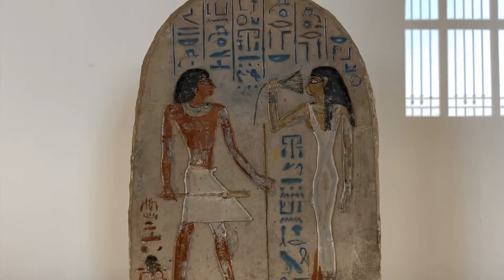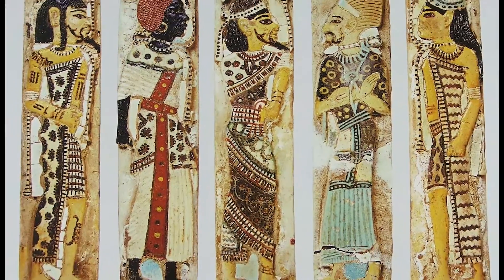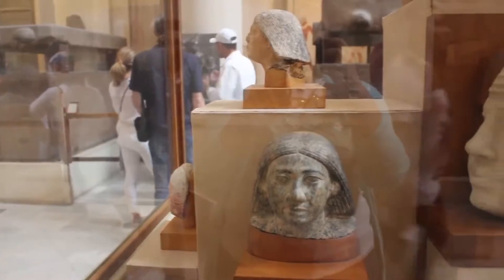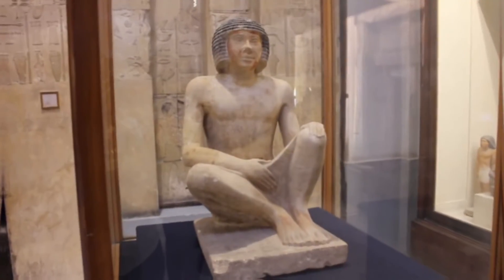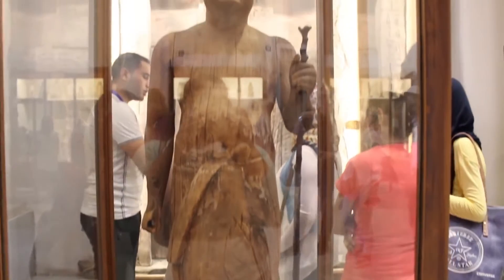The museum gallery offers captivating insights into ancient Egypt, with displays that include the gold mask of Tutankhamun, the prisoner tiles of Rameses III, a statue of Hatshepsut, and a lot more. On April 3, 2021, 22 of the museum's mummies were transferred to the National Museum of Egyptian Civilization in Fustat by means of a grand parade called the Pharaoh's Golden Parade.